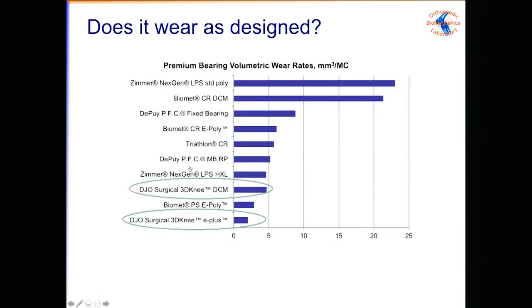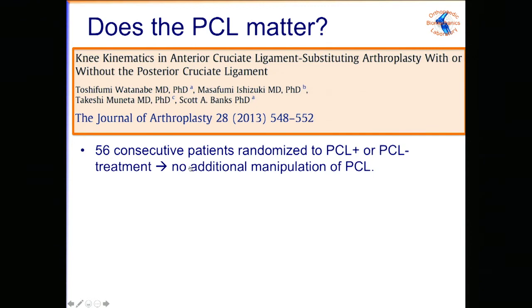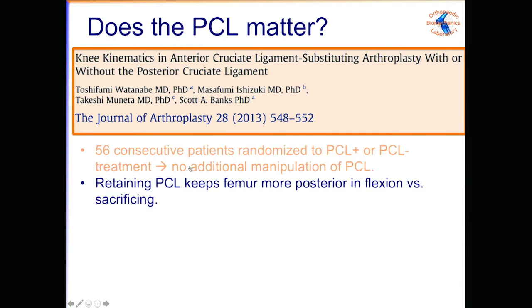What really matters is how these patients perform. In the gait lab doing stair step-up activities, their implanted knees are 85% as strong as their healthy contralateral knees — not statistically different. Importantly, looking at the EMG, they are not adopting a co-contracting strategy. The strength they have from their extensor mechanism they're able to use — they're not fighting compensatory hamstrings co-contraction.